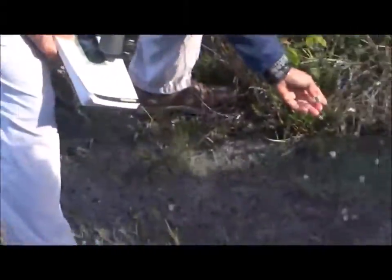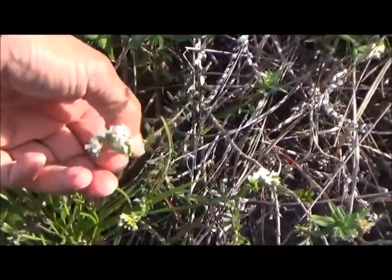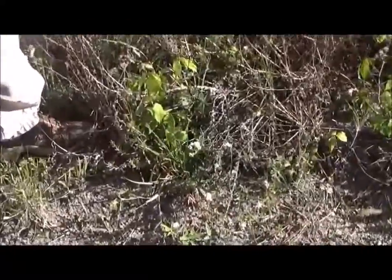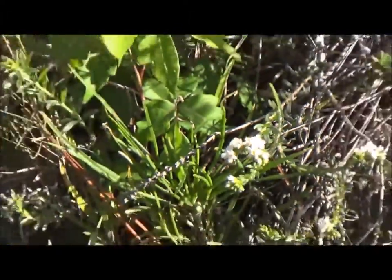A flower that is very common in the flatwoods — this is called Pineland Heliotrope. Notice that it's a little white flower. But if you go south into the Everglades, you will find this plant also, and it will be yellow.